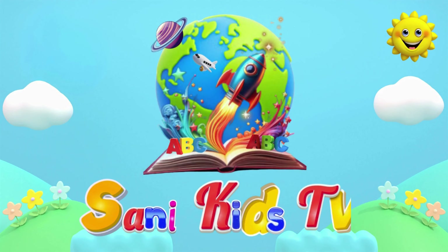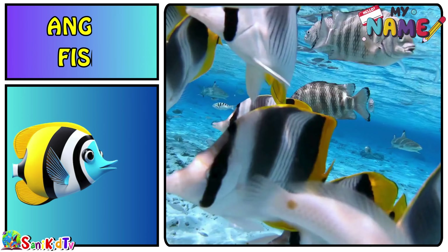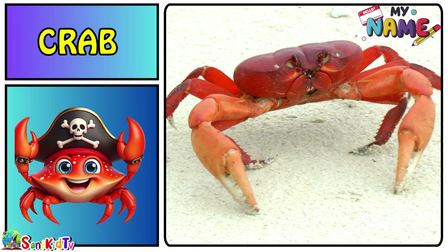Welcome to my channel Sunny Kids TV. Angelfish — this is an angelfish. Crab — this is a crab.